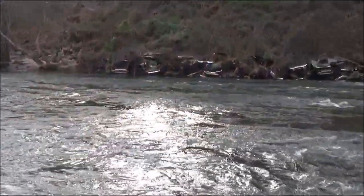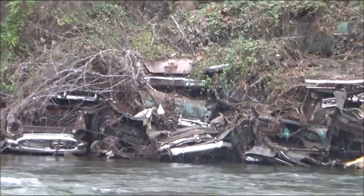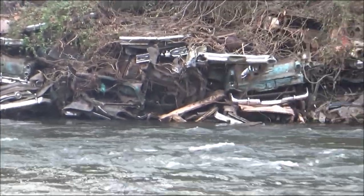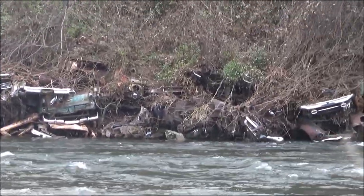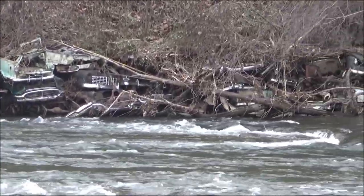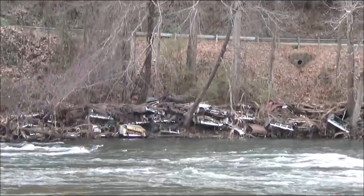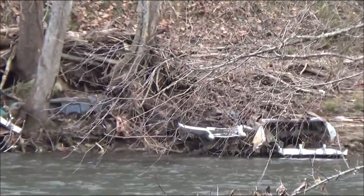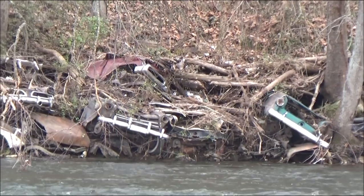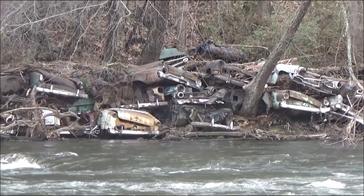Here I am on the other side of the river. I'm going to actually get a real good view of this wall of cars. Check this out — just look at all those cars in the riverbank. You've got all those bumpers sticking out. Those are some really old cars too. I've said before I'm not a car guy, but I doubt anyone can identify them from this condition — those are some old, old cars.